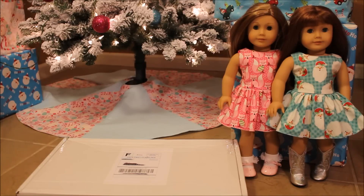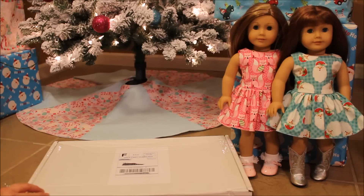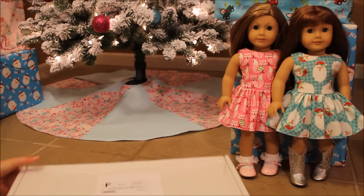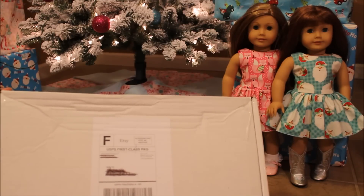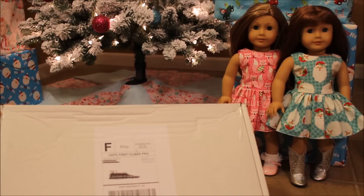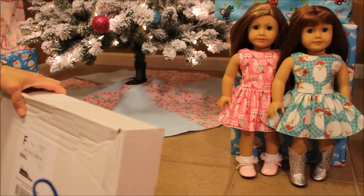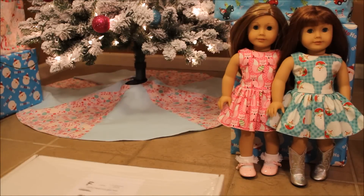I bought four more dresses — I just love them. As I said in the last video, buying someone else's sewing for myself is not something I usually do, so this is a real treat. Placing a second order means I really like the seller. She does a beautiful job and the delivery is so quick, and she does a beautiful job presenting her packages. It's got this nice box.